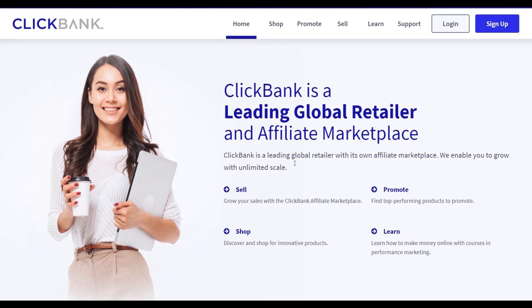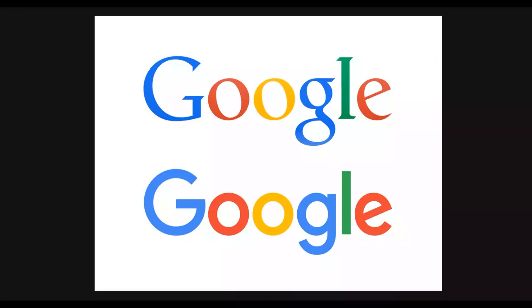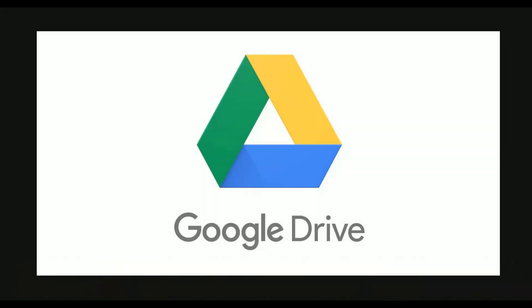Welcome back to the channel. Today I'm going to show you guys a brand new method to make a lot of money very fast on ClickBank using 100% free traffic and Google. It's a 100% new method you can use to earn a lot of money on complete autopilot if you do this the right way, using ClickBank and Google Drive.